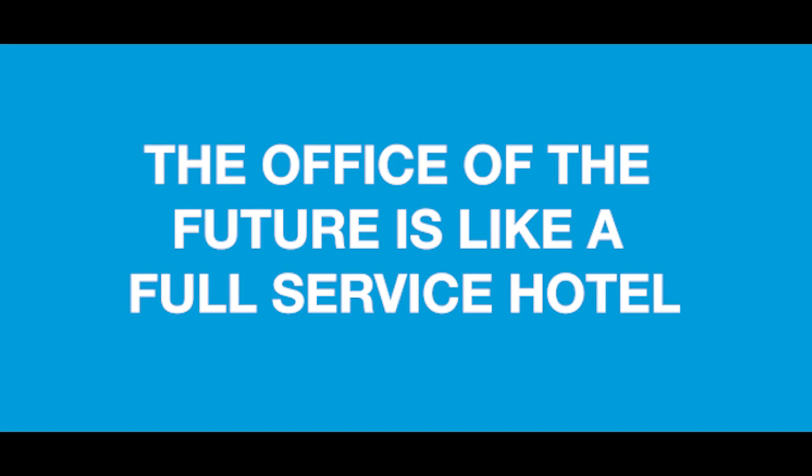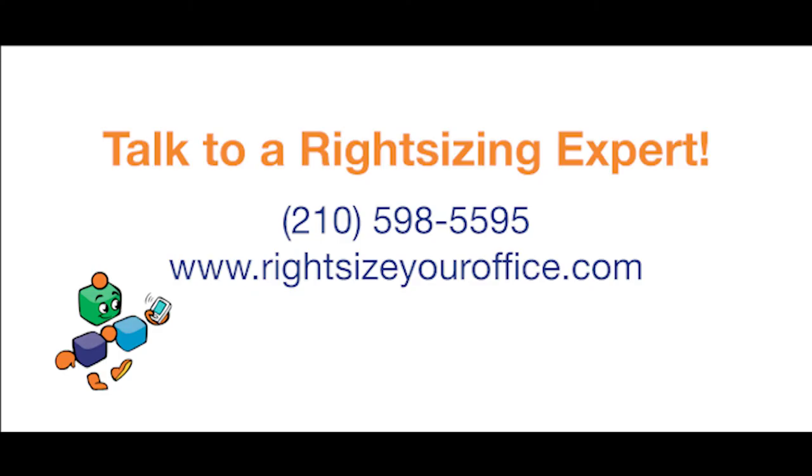The office of the future is like a full-service hotel. If you want to talk to a right-sizing expert today to find out how you can save money and increase workplace productivity, call 210-598-5595 or visit us at www.rightsizeyouroffice.com.